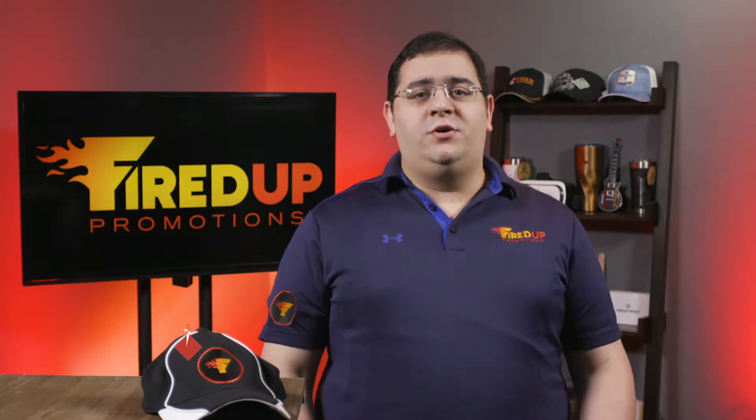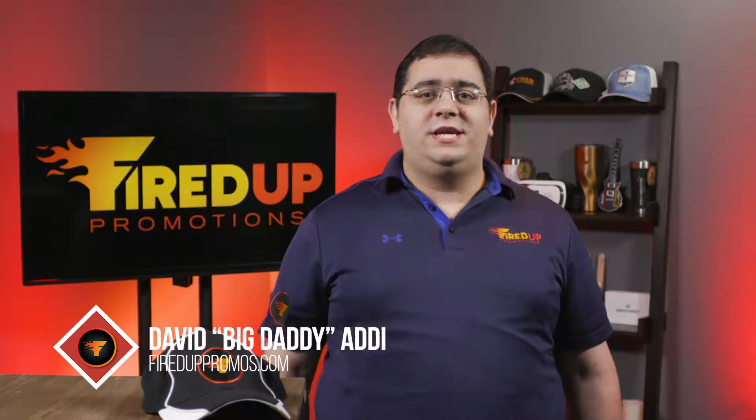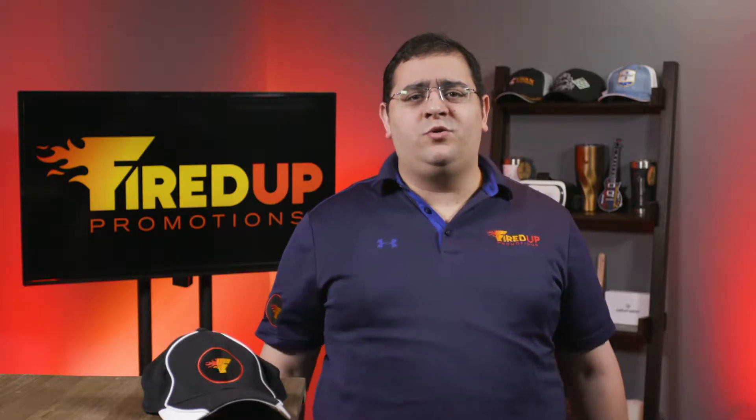Hey everybody, welcome to another episode of Fired Up TV. I am David, Big Daddy Addy from Fired Up Promotions, where we put the passion back into your marketing. Come on, let's check out these super cool promo products.